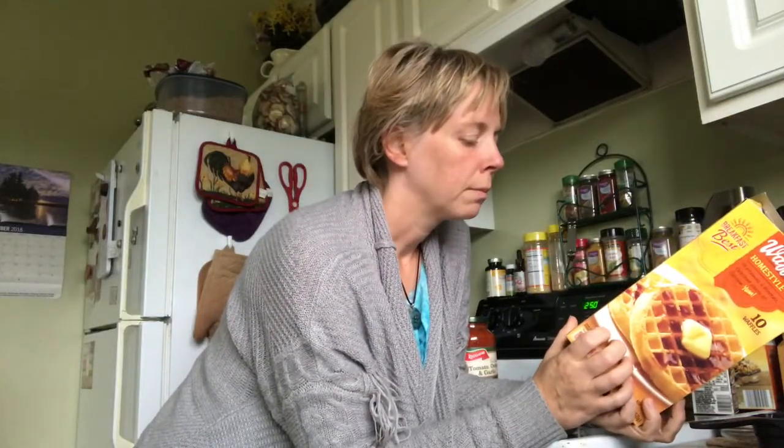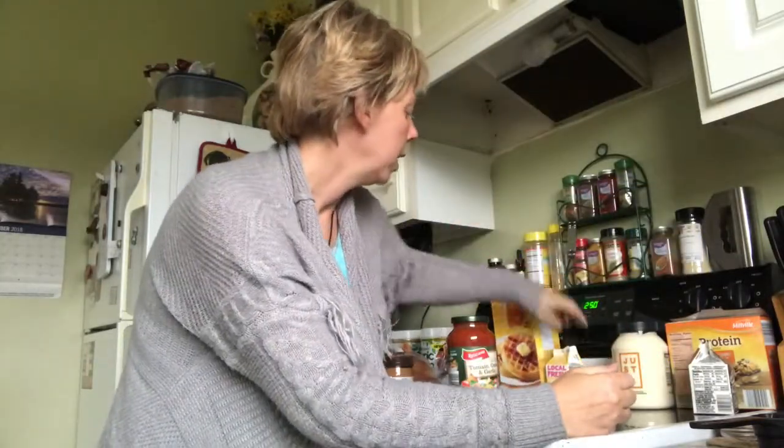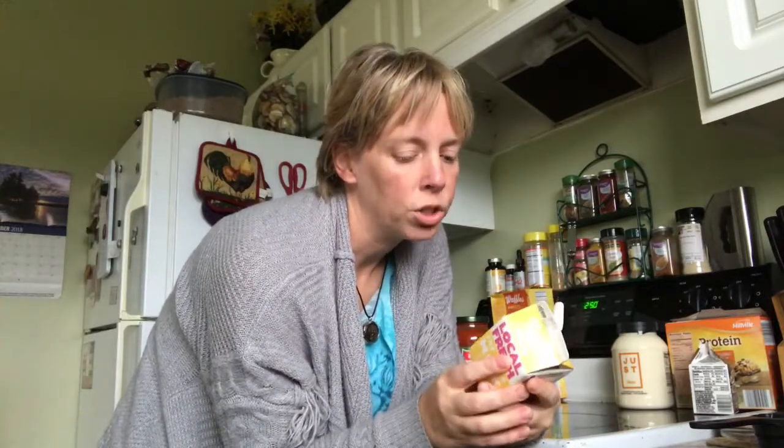We're going to go through what a typical person might eat in a day. In the morning they would have waffles — these waffles have three grams of sugar, so we're almost at a teaspoon. A cup of regular milk has 11 grams of sugar, so if you divide that by four, you're looking at almost three teaspoons of sugar just in the milk.